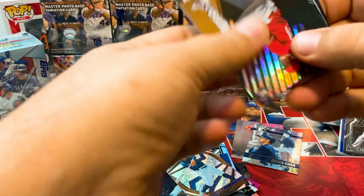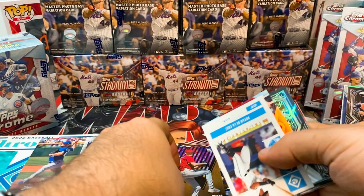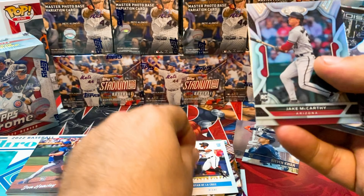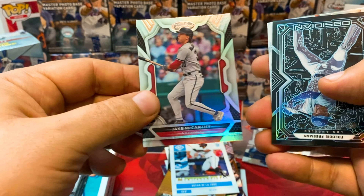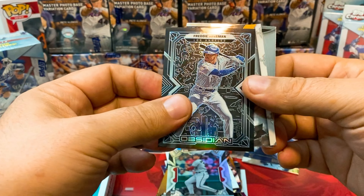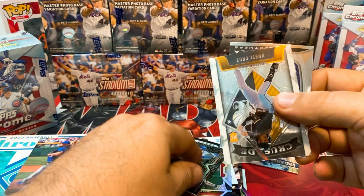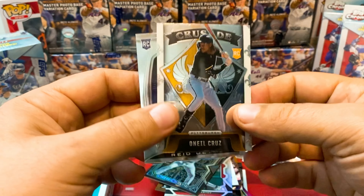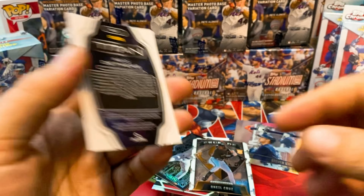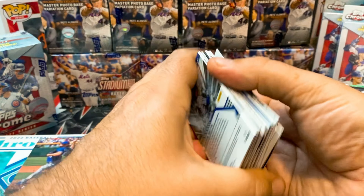We got Nico Hoerner on the Zenith. Brian De La Cruz Chronicles, Jake McCarthy — that's a Certified. Another Obsidian, the Carolina blue — that is Freddie Freeman, not numbered. O'Neil Cruz on the Crusade, not numbered. And a Reed Detweiler Mires regular Titan. Let's put these on the side here.